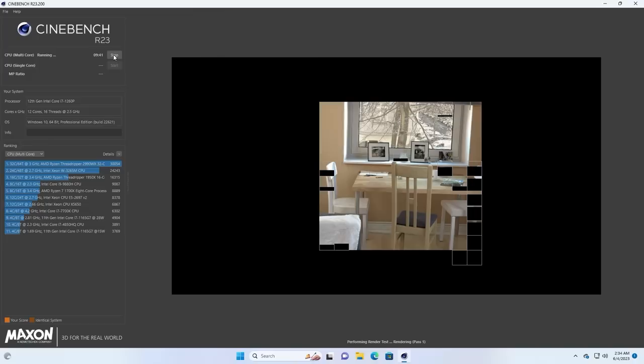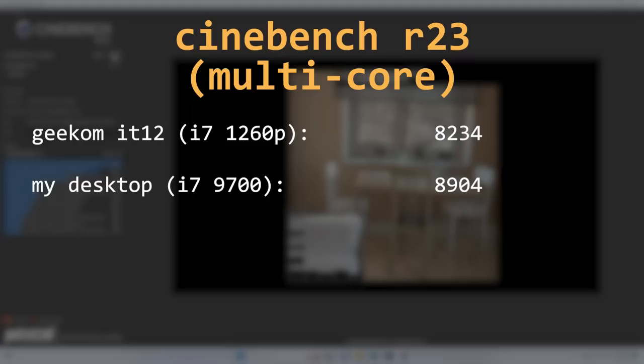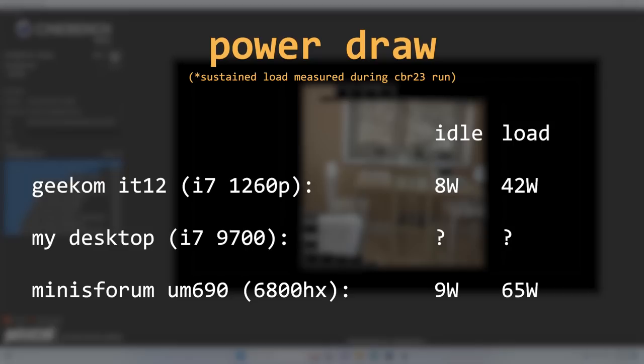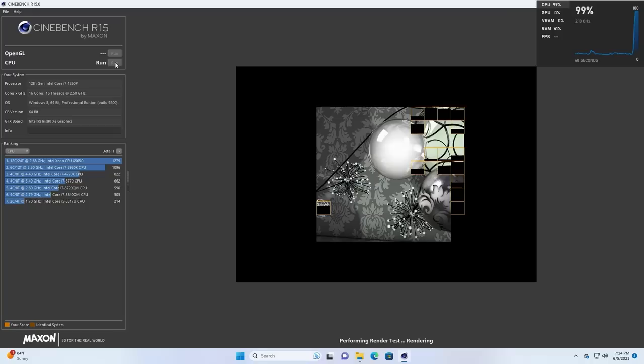In Cinebench R23 Multicore, the IT12 achieved a score of 8,234. My desktop's i7-9700 scored 8,904, and my Minisforum UM690 with its Ryzen 9 6800HX scored 12,265. The i7-1260P doesn't look incredible stacked against these, especially the Ryzen 9, but it's important to note that outside of the initial boost, the Ryzen system pulled roughly 50% more power to achieve that roughly 50% higher score. In the single-core test, the IT12 comes away with a solid lead over both the Ryzen 9 6900HX from the Minisforum and my desktop's i7-9700, meaning this CPU handles most single-threaded workloads really well.